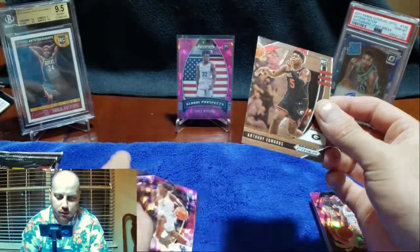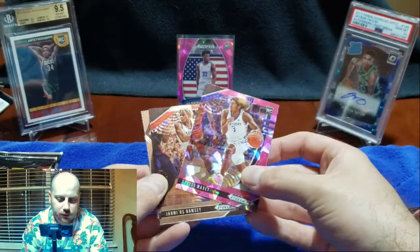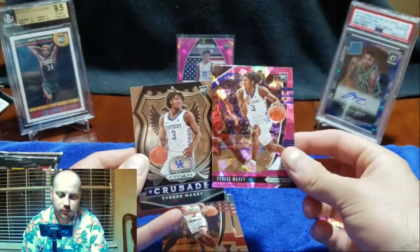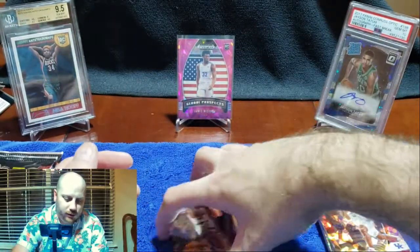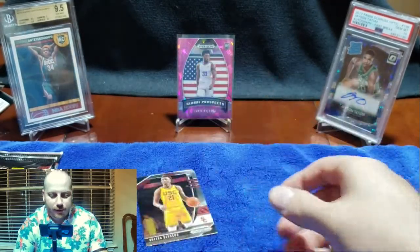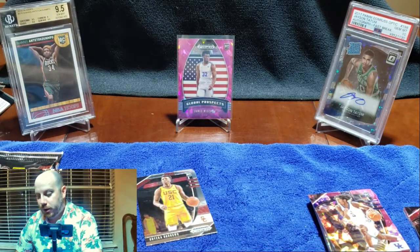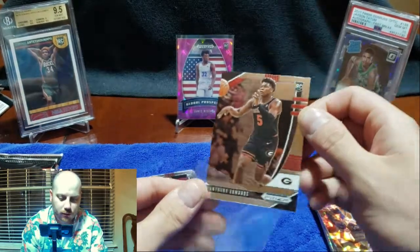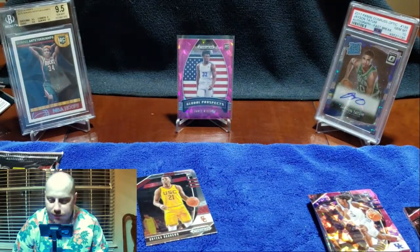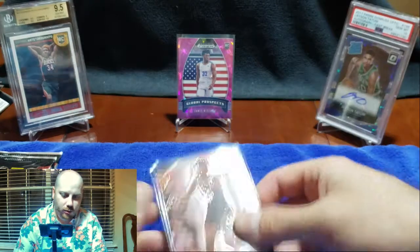We got a Tyrese Maxey cracked pink ice — Maxey again, cool. Some of these guys I'm not even mentioning because honestly they're not really worth mentioning. No offense, but some of these guys I'm not even sure who they are, and I follow basketball. I'm not going to be following Jamias Ramsey out of Texas Tech — I just don't know.